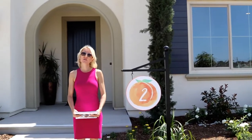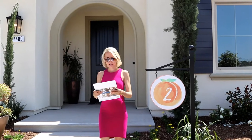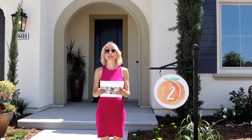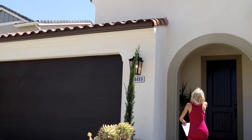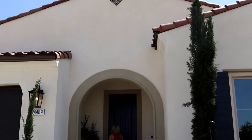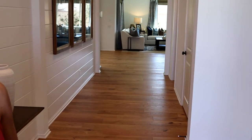This is Residence 2, and it's just peachy. It is 2,946 square feet starting at $467,000. Let's go. I love this Spanish style archway. Wow.